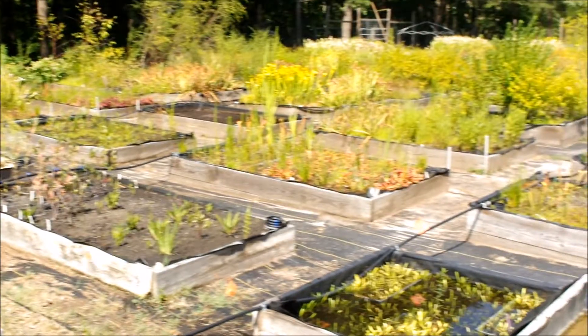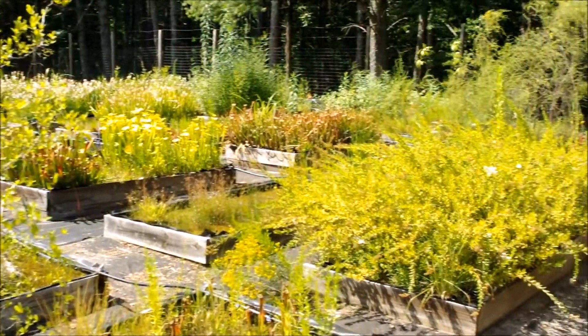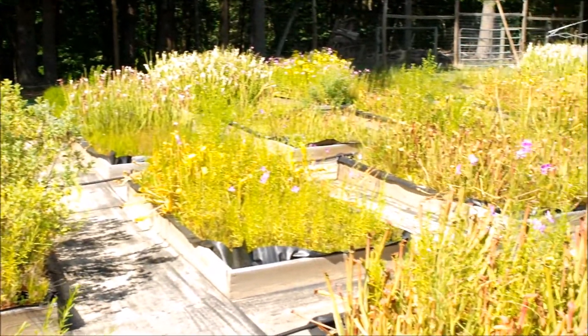I am creating art. It's just so beautiful looking at the colors of these plants — the form.